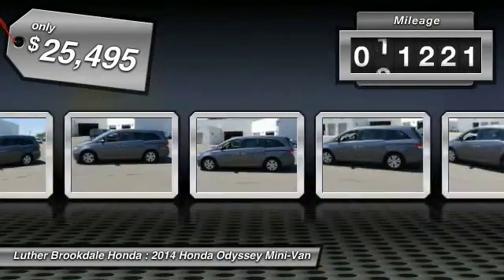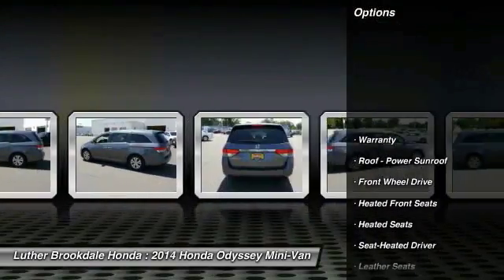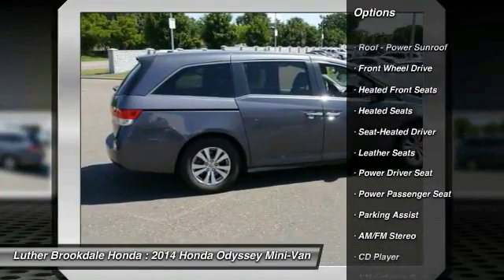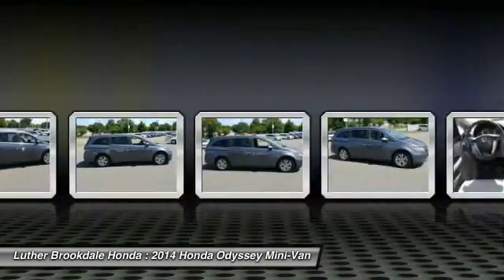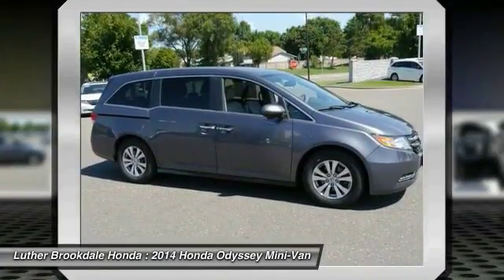This vehicle has less than 35,000 miles. Here are some of this vehicle's great options: XM satellite radio, traction control, third row seat, power passenger seat, anti-lock braking system, heated seats, air conditioning, power steering, cruise control, and aluminum wheels.